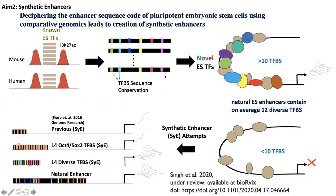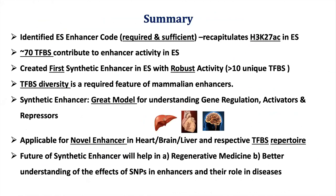The final model shows that we can learn sequence features for enhancers based on conserved enhancers, leading to the creation of strong stem cell synthetic enhancers. There is a repertoire of roughly 70 transcription factors or TFBS which modulate enhancer activity in stem cells, a requirement of greater than 10 TFBS for strong enhancer activity, and diversity of TFBS is very important. Synthetic enhancers are a great model for understanding gene regulation, activators, and repressors. We can create novel synthetic enhancers for many tissues such as heart, brain, and liver, and in the future use them in regenerative medicine for synthetic organs with optimized gene expression, as well as testing the role of SNPs in disease.